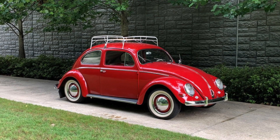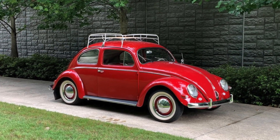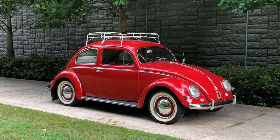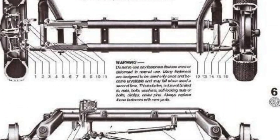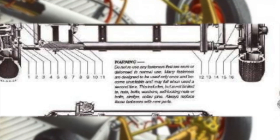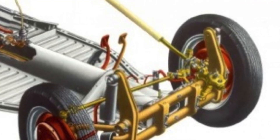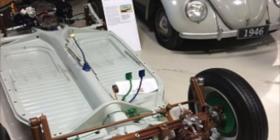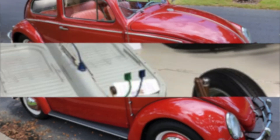Suspension and steering systems. The 1957 Volkswagen Beetle was designed to offer a smooth and comfortable ride, despite its compact size and lightweight body. One of the key features that made this possible was its innovative suspension and steering system. The VW Beetle featured a unique suspension system that used torsion bars instead of traditional leaf springs. This design provided a smoother and more stable ride, even on bumpy roads.